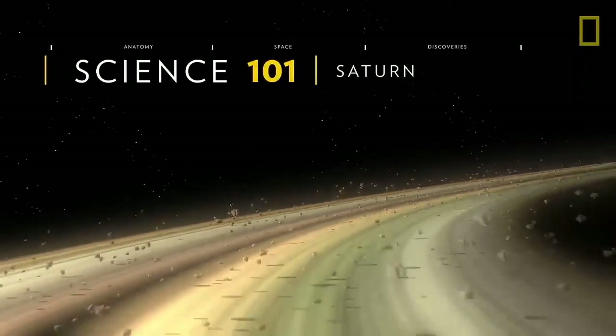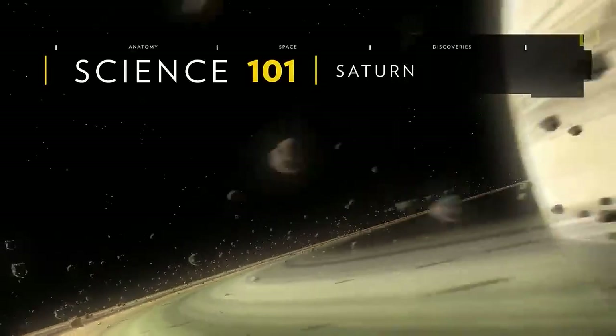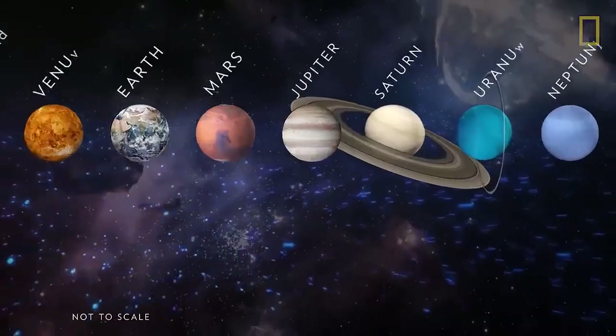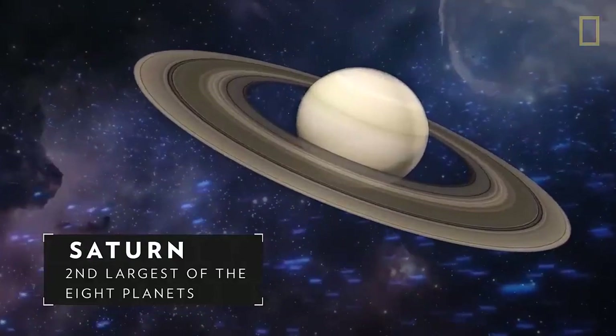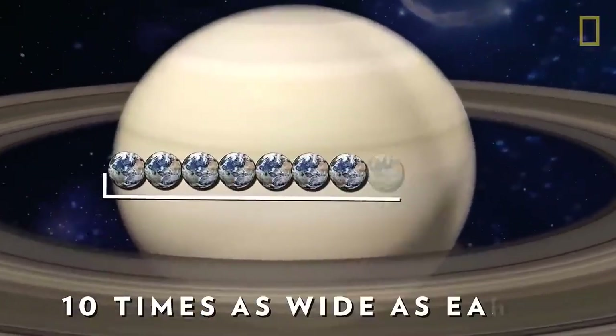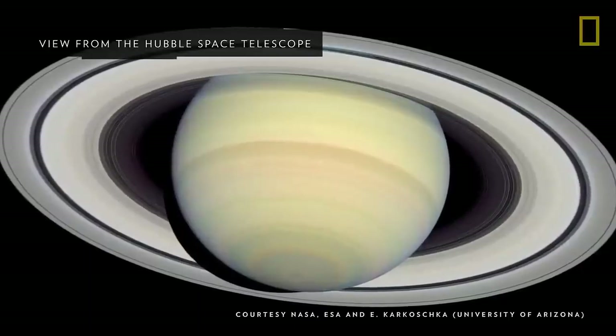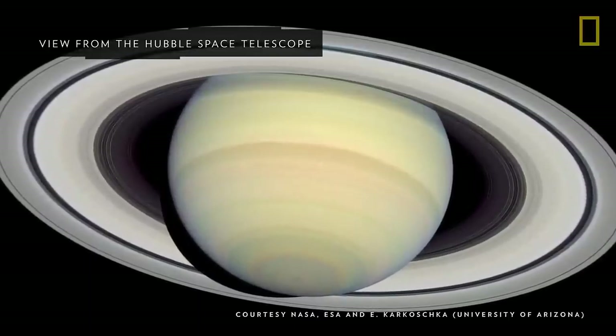With its gold color and stunning rings, Saturn is quite a planetary gem. Saturn is the second largest of the eight planets, and it is about ten times as wide as Earth. Despite its size, Saturn is actually the lightest planet.